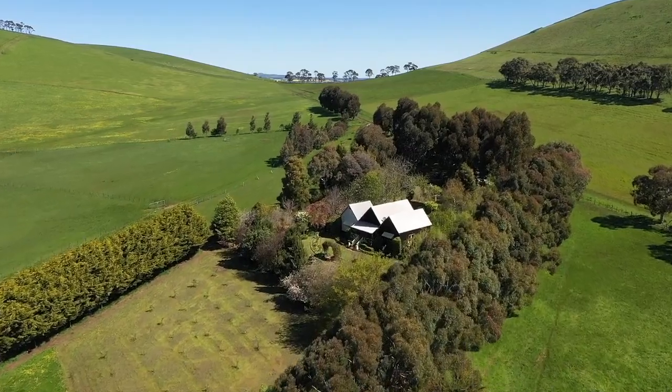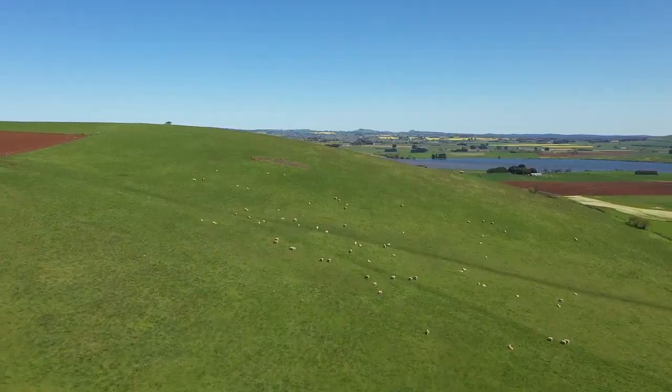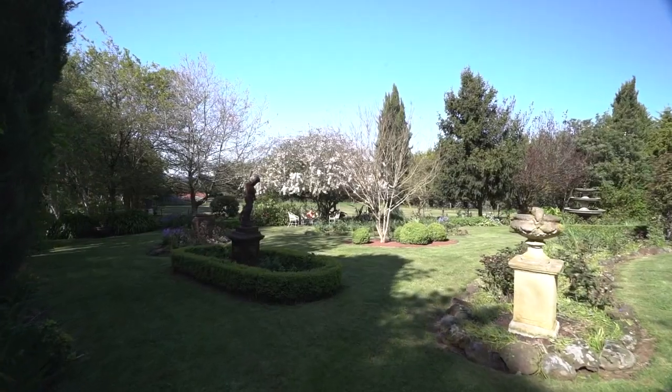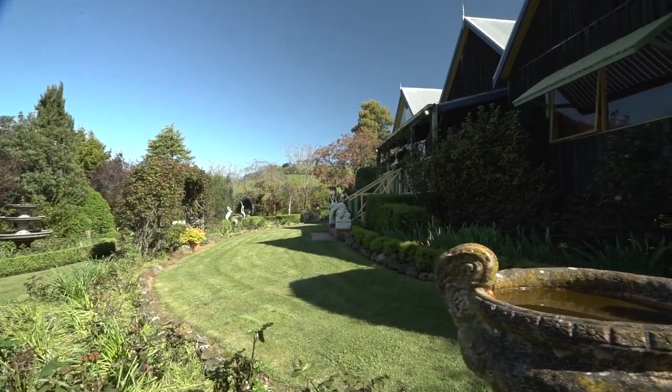Rich volcanic soils, sweeping and undulating country views, well-fenced paddocks, a feature dam, troughs to all paddocks via a bore, high quality bore water to the home, and a water tank to the rear of the property for emergency water storage — this property has it all.